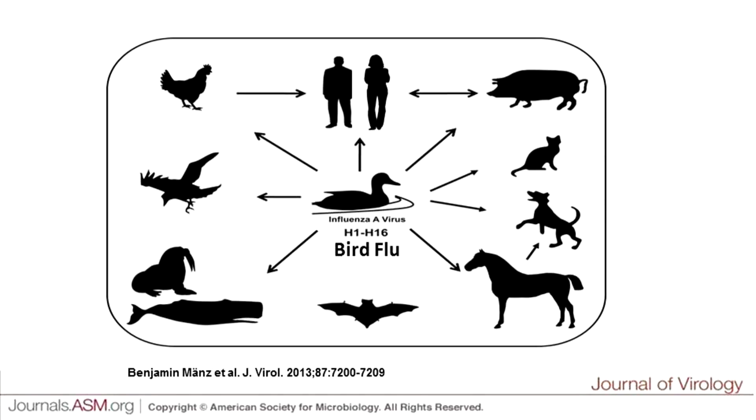Bird flu can transfer from ducks to chickens, but also to mammals. It can infect a whole range of mammals including whales, bats, horses, dogs, cats, pigs, and importantly, humans. Bird flu is a problem for production of chickens because they catch it from wild water birds, but it's also a problem for us because pandemic human flu can often come from bird flu. So we need to think about how we control bird flu for the welfare of chickens and also from a human health perspective.